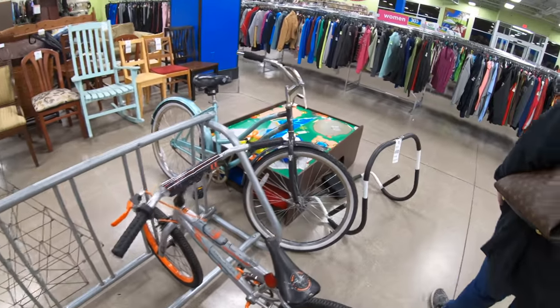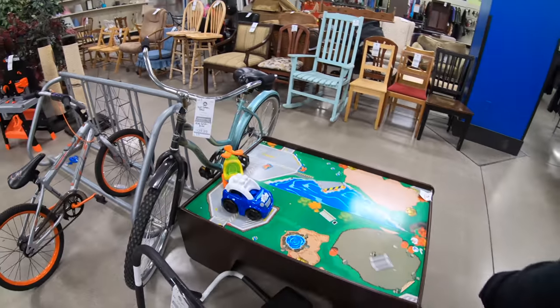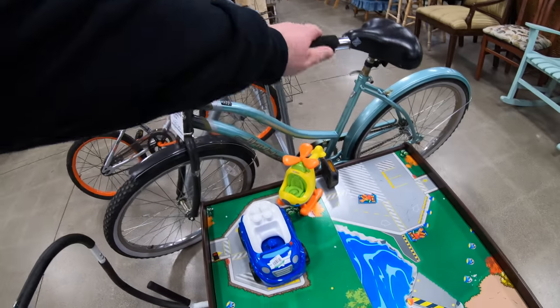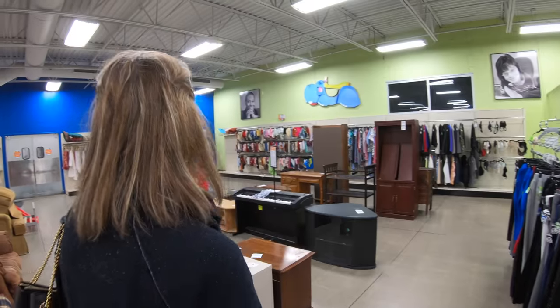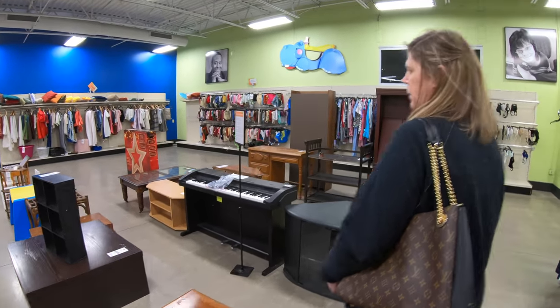Oh, here's a vintage Huffy bike! Is that from the 70s? Yeah, it's probably 70s — I'm guessing, I could be off. It's probably like 1992. I don't think the wife's very impressed with this adventure in this thrift shop.